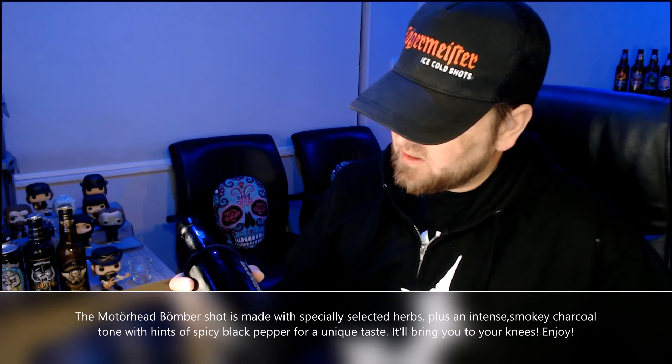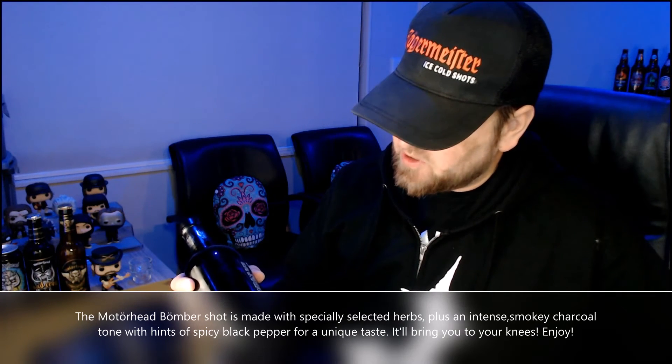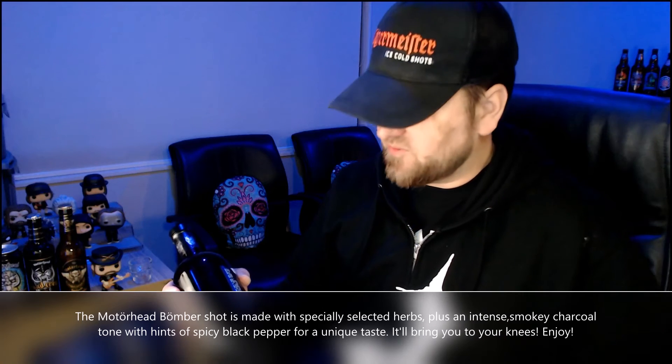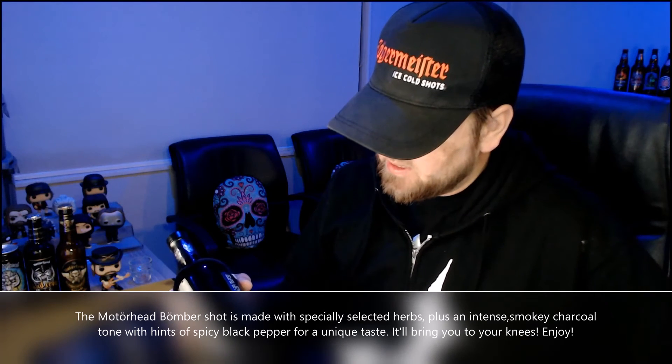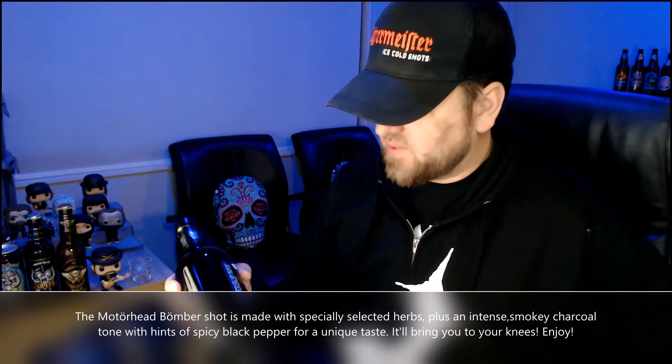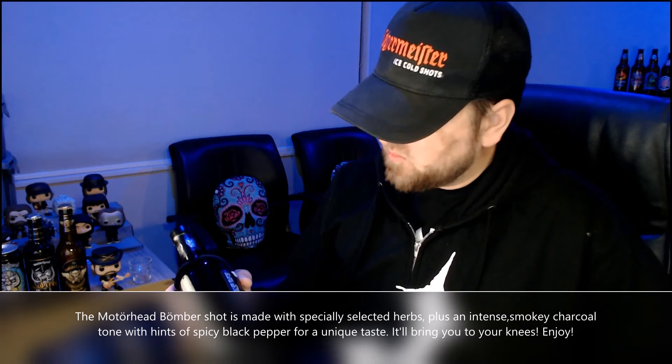Let's just read a bit from the bottle. So obviously it says Motorhead Bomber Smoky Shot. It's a 500ml and 37.5% alcohol. It says the Motorhead Bomber shot is made with specially selected herbs, plus an intense smoky charcoal tone — you could definitely smell the charcoal and taste it as well — with hints of spicy black pepper for a unique taste. It did kind of taste the black pepper slightly, but it wasn't really that spicy.